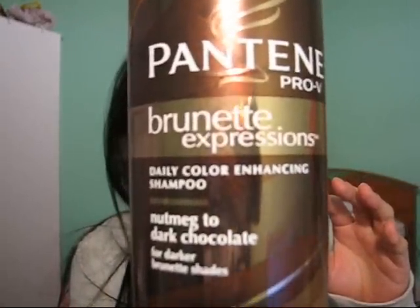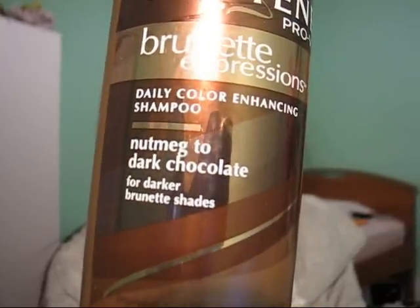The shampoo I use is Pantene Pro-V in Brunette Expressions — it's a color enhancing shampoo in Nutmeg to Dark Chocolate. Now I don't color my hair, which is probably one of the factors to it being so healthy. I highlighted it a long time ago and it damaged my hair so bad that I promised myself I would never get highlights or dye ever again. So I got this and it works well. Sometimes when my hair is shining in the light I catch myself in the mirror like, ooh, check out that hair.